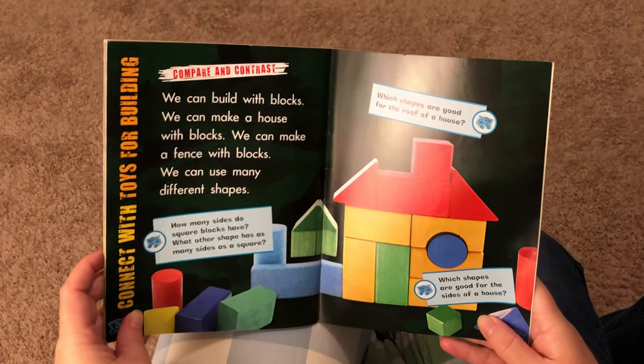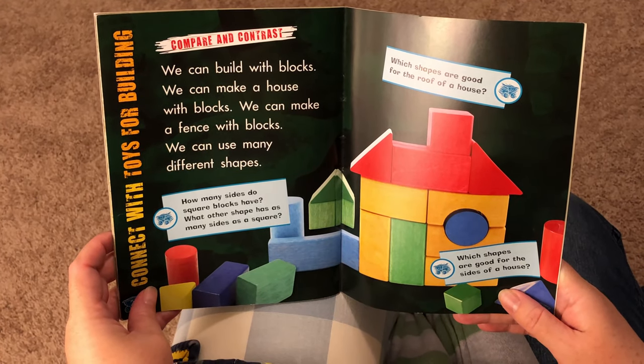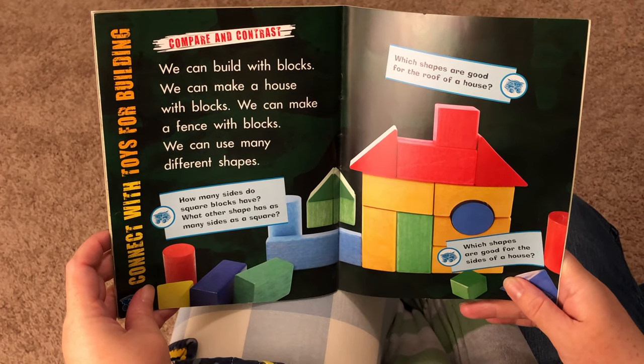We can build with blocks. We can make a house with blocks. We can make a fence with blocks. We can use many different shapes.